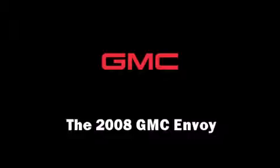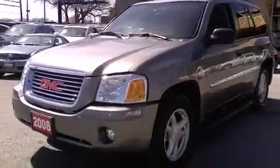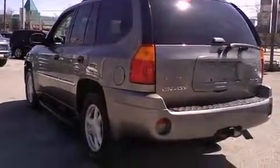You can expect a lot from the 2008 GMC Envoy. Under the hood you'll find a six-cylinder engine with more than 270 horsepower, providing a smooth and predictable driving experience. Four-wheel drive allows you to go places you've only imagined.